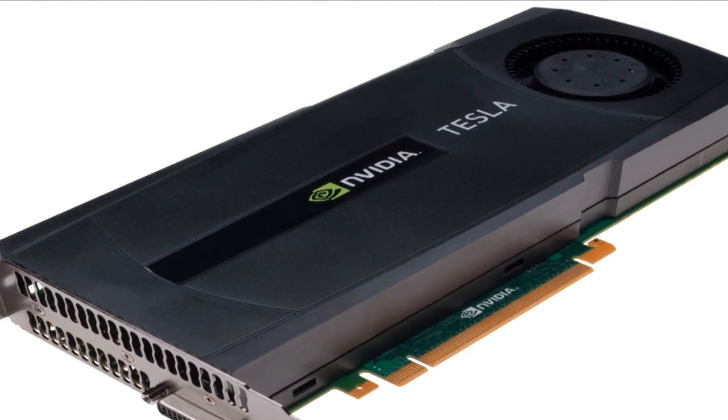GPUs play extremely well when any task has a lot of computations or a lot of data. That's a common thing in what the social media companies are doing and what the scientific computing world is doing.